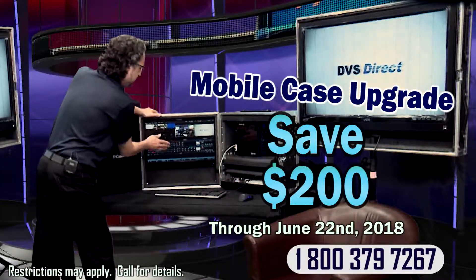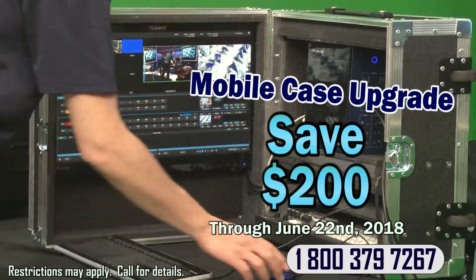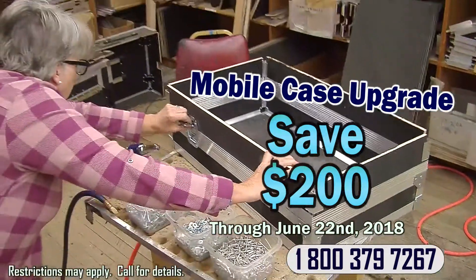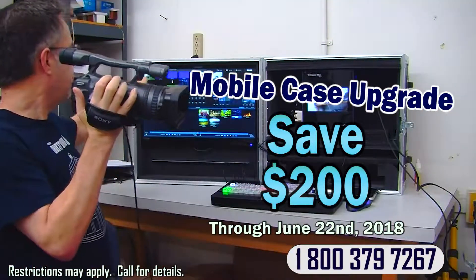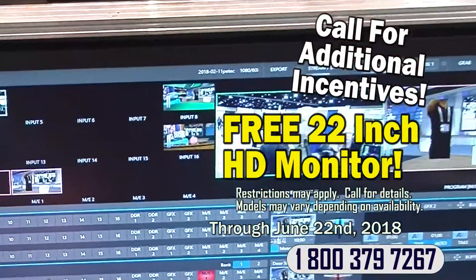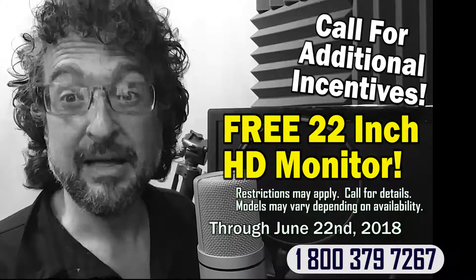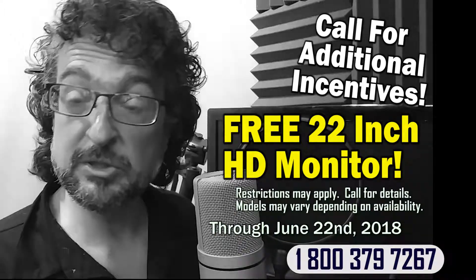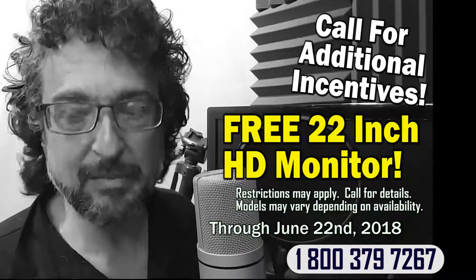Here's just a few examples. Save $200 when you upgrade your TriCaster mini system to include one of our custom mobile travel cases, so you can safely and efficiently broadcast live from mobile locations. Or choose a free 22-inch HD monitor with select TriCaster systems. We offer a complete list of exclusive incentives, but you have to call today before June 22nd to learn about these great deals.